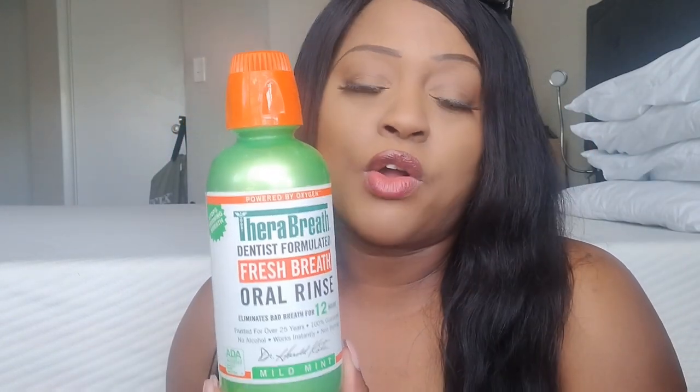I have here a Thoroughbreath — you've seen this in many videos here on my YouTube channel. This is dentist-formulated fresh breath oral rinse to eliminate bad breath. How I use this: I floss my teeth and wash my mouth out first with a regular mouthwash. Then I go back in and use a toothbrush with toothpaste, brush my teeth really good, floss again, scrape my tongue, and then use this to gargle with really well. Fresh breath for a very long time.